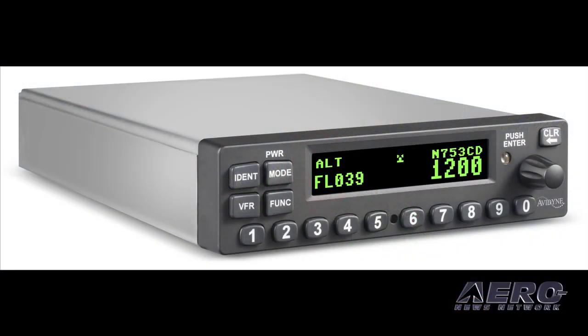Next on the list is the transponder, the AXP340 Mode S transponder. Upon shipping, it will fully meet the ADS-B requirements.